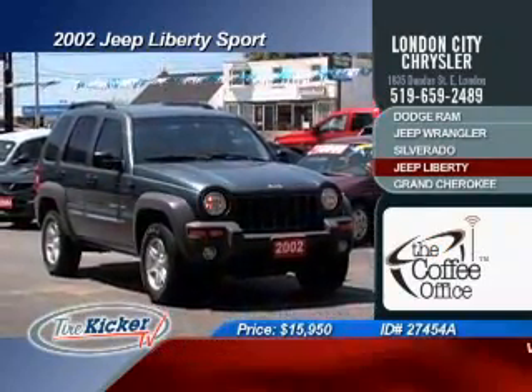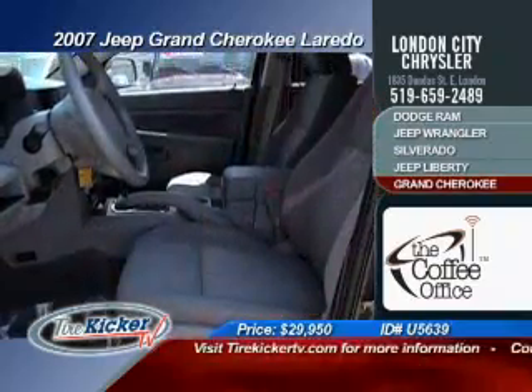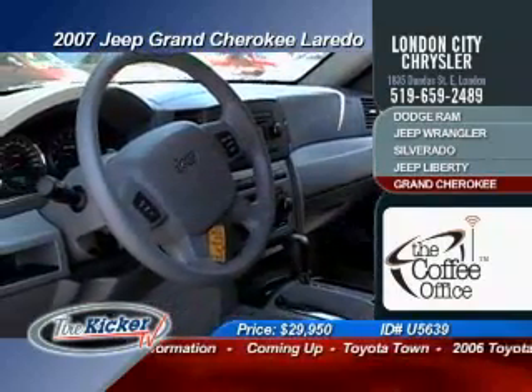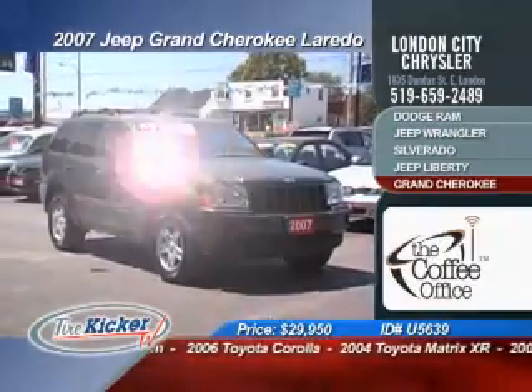The 2007 Jeep Grand Cherokee Laredo with its 4x4 system that everyone tries to copy but no one can ever duplicate. This Grand Cherokee is fantastic value at only $29,950.